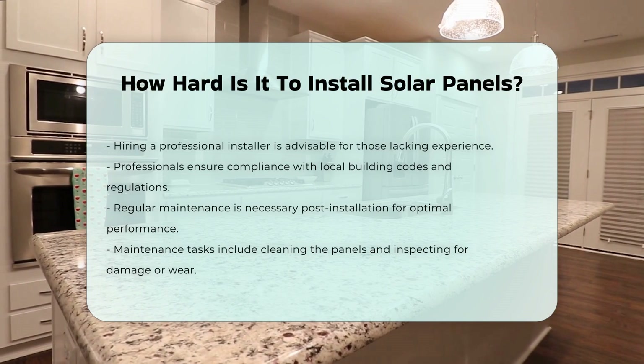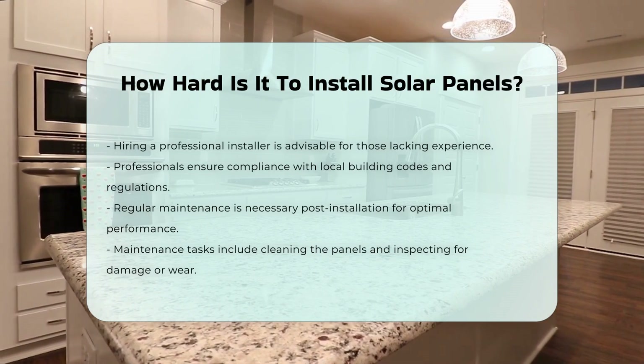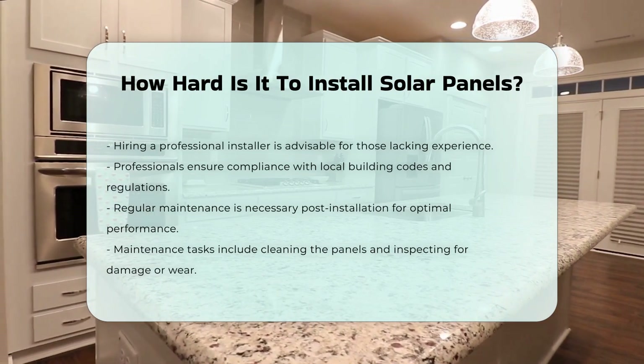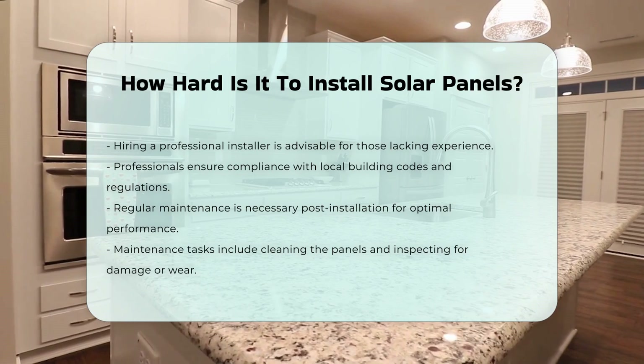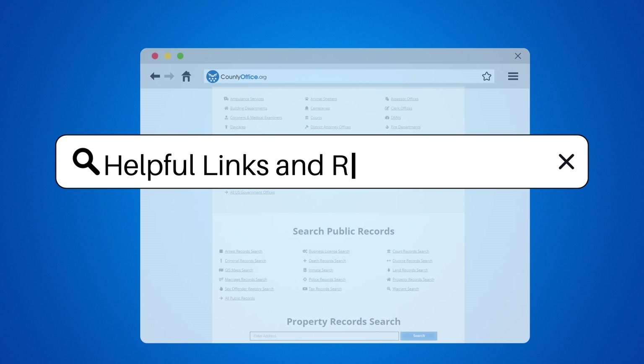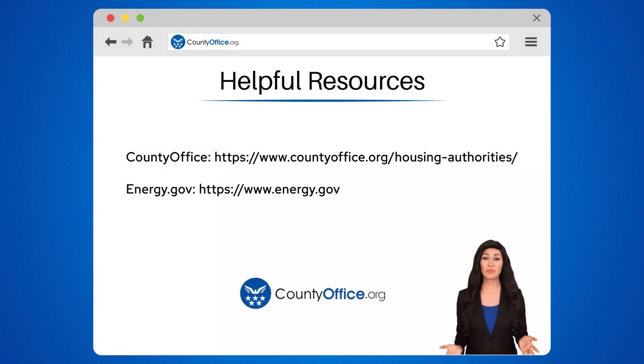After installation, regular maintenance is crucial to ensure optimal performance. To learn more, check out these links, which you can click in the description below. Feel free to comment your questions — we're here to help.